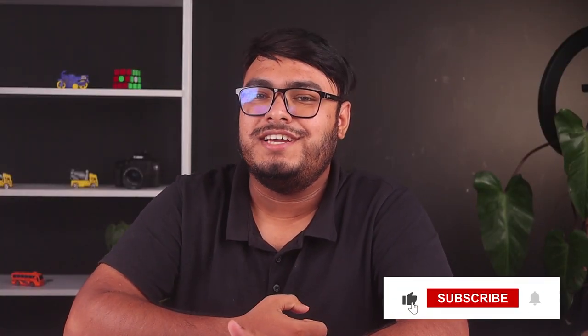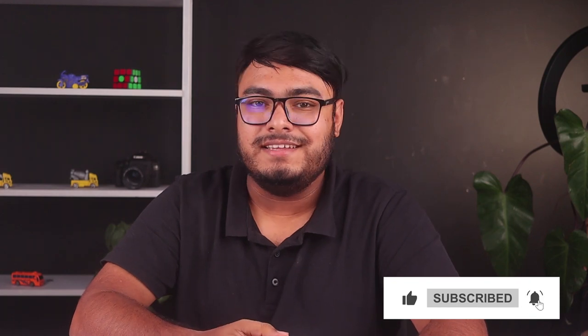If you found this video helpful, give it a thumbs up and subscribe to our channel for more exciting content like this. Let us know in the comments how Agiled has transformed your project management process. Thanks for watching, and until next time — stay organized and keep those projects on track.